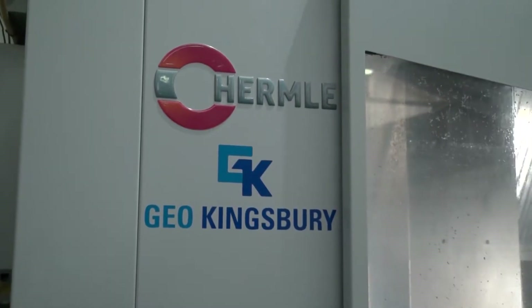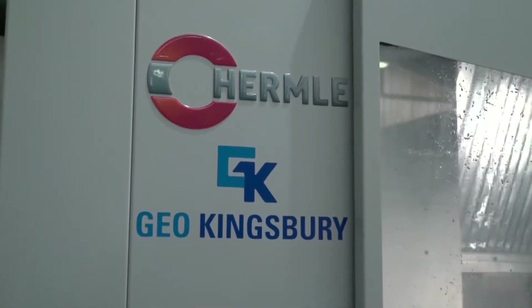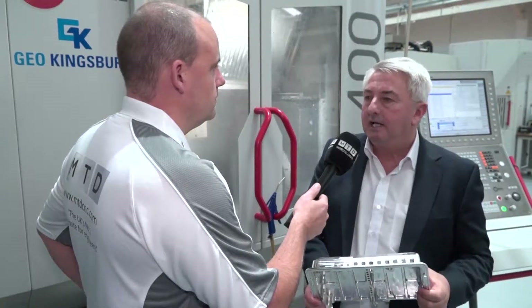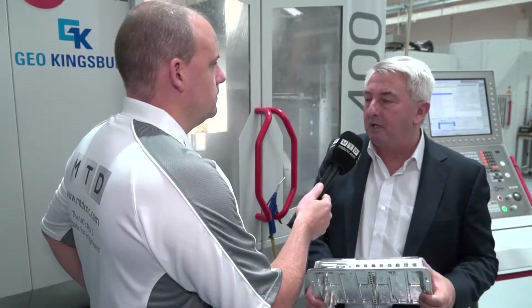Just give us a little bit about your relationship with Geo Kingsbury and why you first went down the Hermle route for your five-axis machine solutions. Going back many years, I did my apprenticeship at George Kingsbury when it used to be a machine shop. I then bought my own company and we went over to start and mold work, which required a five-axis machine. I knew George Kingsbury sold the Hermle range and I needed five-axis machines instantly to meet delivery requirements. Kingsbury had a C20 in stock which we purchased.